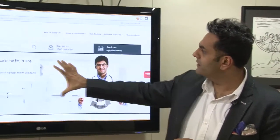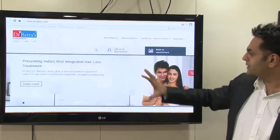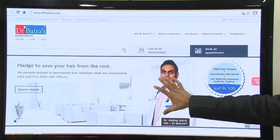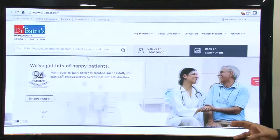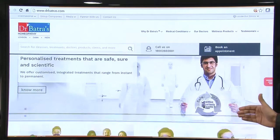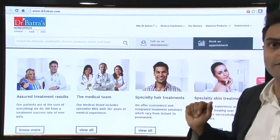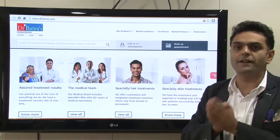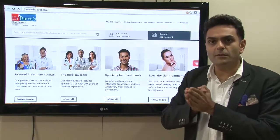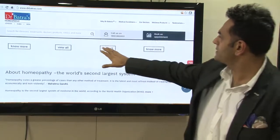If you have a look at the website, it has very nice medical colors, and it has four mastheads about hair, skin, and homeopathy, and the offer of the month. This will continuously change every month, so it's not a static website — it'll keep having newer things. If you scroll down a little bit, you can see everywhere there is 'Call Us,' 'Book an Appointment,' and 'Search for Illnesses and Treatments.' This website is also mobile friendly, so you can view it from your mobile unlike the earlier website.